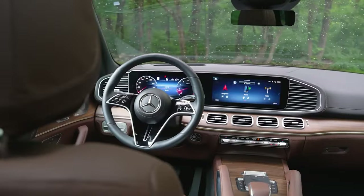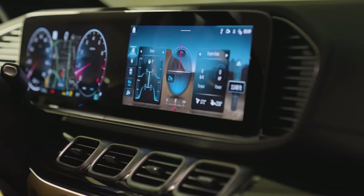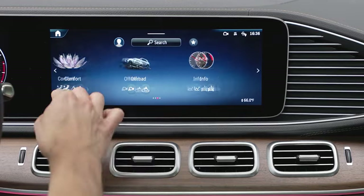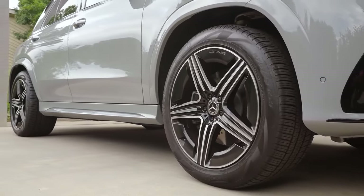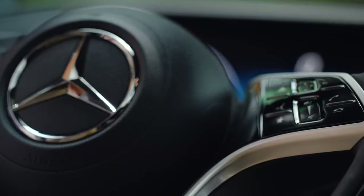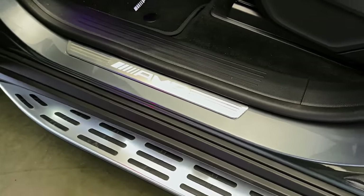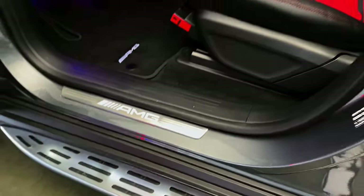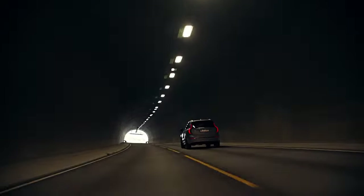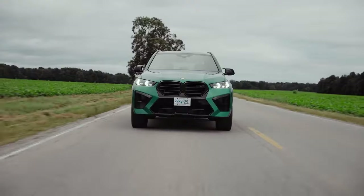With high-end materials and advanced features including the latest MBUX infotainment system, the GLE offers a level of sophistication that justifies its premium price tag. Models with the six-cylinder engine start at over $70,000, delivering iconic German luxury that few competitors can match. The AMG GLE 63S breaches the $130,000 mark. Did we miss any model? Let us know in the comments which one you think should be on the list and why.